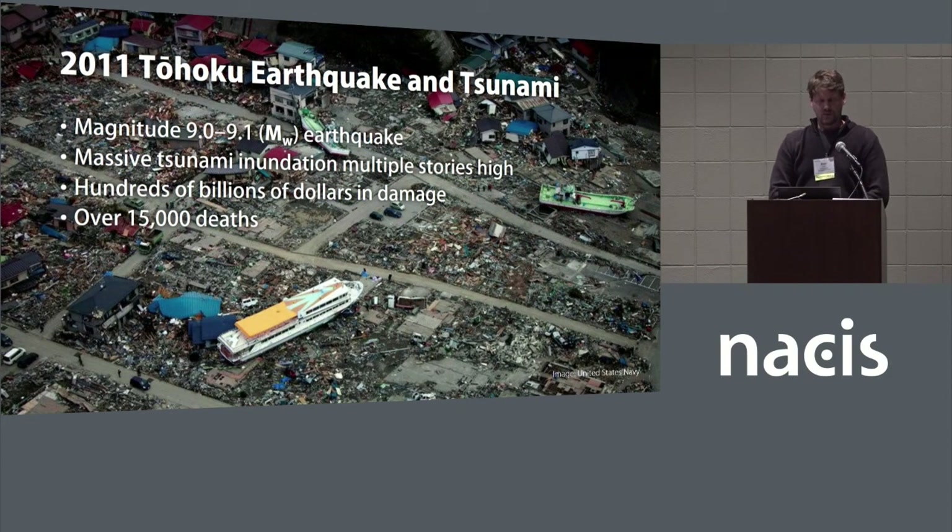One large event with big implications for tsunamis in the Pacific Northwest is the Tohoku earthquake and tsunami that occurred in Japan in 2011. The Tohoku event killed over 15,000 people and caused billions of dollars in damage. The conditions that created the earthquake and tsunami there are almost a mirror image of what's going on along our coast here — in both cases, the oceanic plate is being subducted underneath the continental plate, creating an area with great potential for large earthquakes.